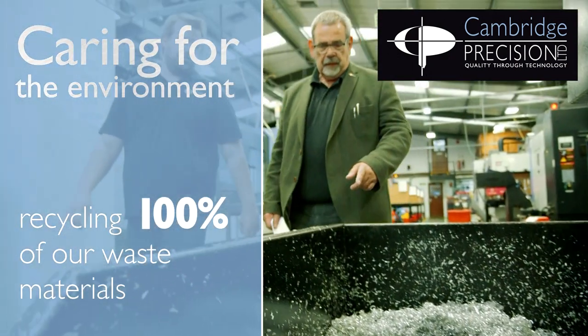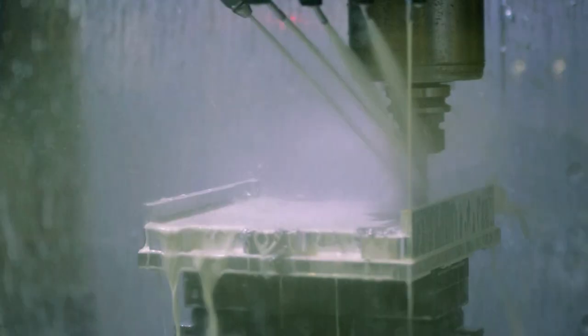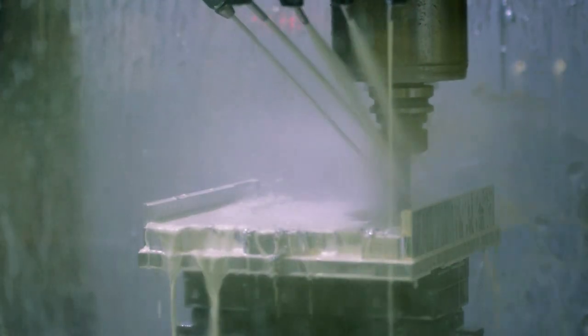Engineering now is a much cleaner process than it's ever been in the past. We take great pride in our ability to conserve the materials we use and to recycle all the material that is wasted. As you can imagine, we do go through a lot of coolant and oil, and to waste it would just make no sense.